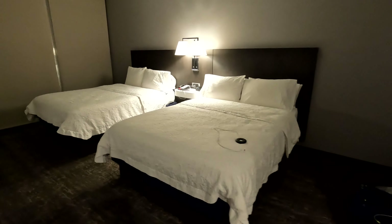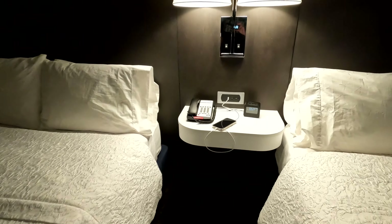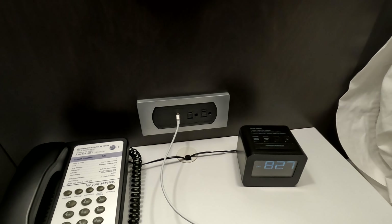On the right side, you have two queen beds. In the middle, you have a little table with a clock, a phone, a USB charging outlet, and then two regular outlets.